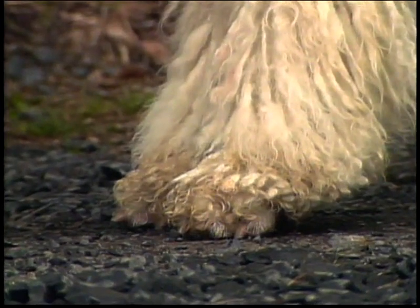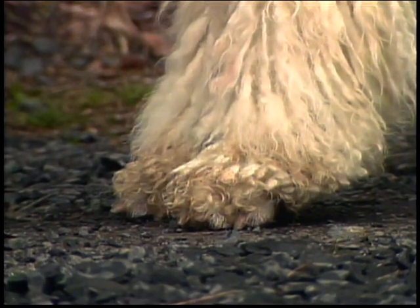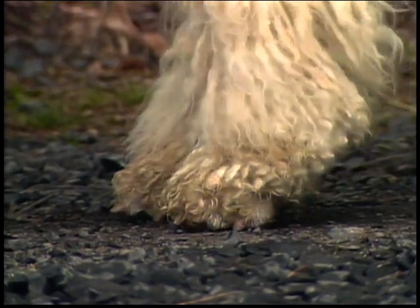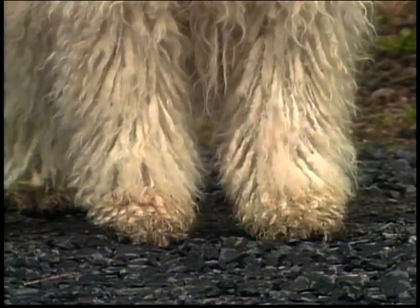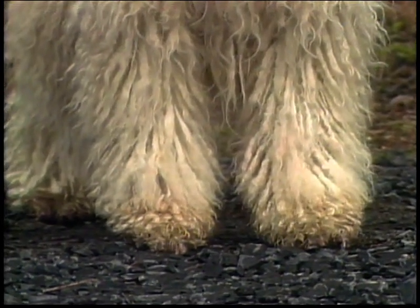The feet should be strong and rather large, with close, well-arched toes. The pads are hard, elastic, and dark. Nails should be black or gray, but this is seldom seen. However, it is essential that the Komondor have well-arched feet. A flat, splayed foot would not hold up well under working conditions.